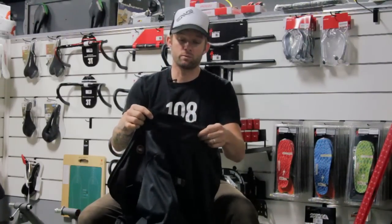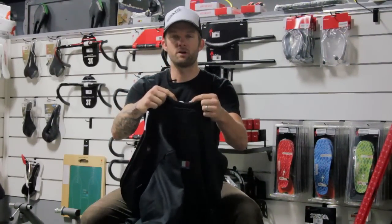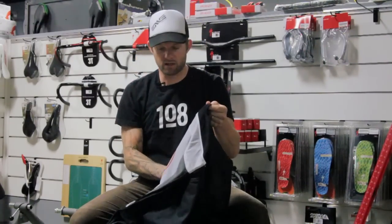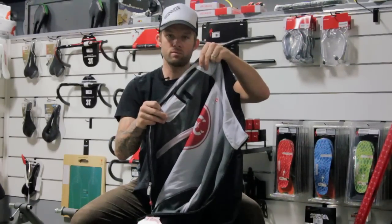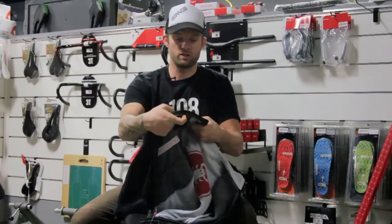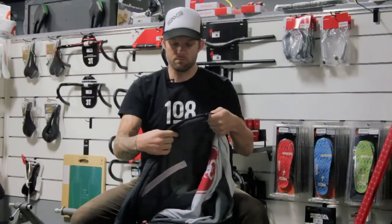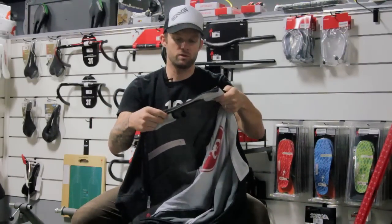A couple of other things about this jacket that are really nice: the collar here has a unique shape so it doesn't get bunched up in the back — it fits around your neck really tightly and nicely to keep the wind from getting down in there. It also has a really unique inner pocket for an MP3 player, iPod, or iPhone, with a slip-through for the headphone jack and even a loop to keep it in place. So if you want to listen to music on those longer rides and keep your phone close to you, it has a really nice pocket for doing that.